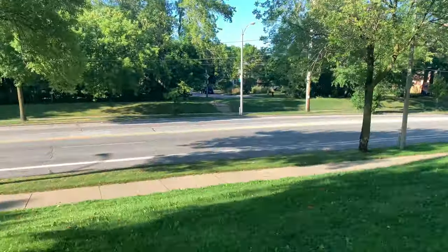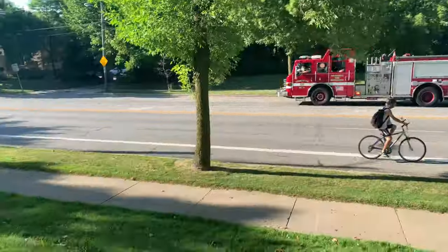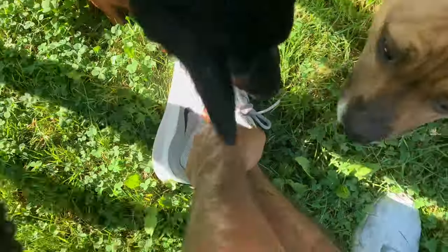Look! It's a fire for my fire shoes! That was a stupid joke.